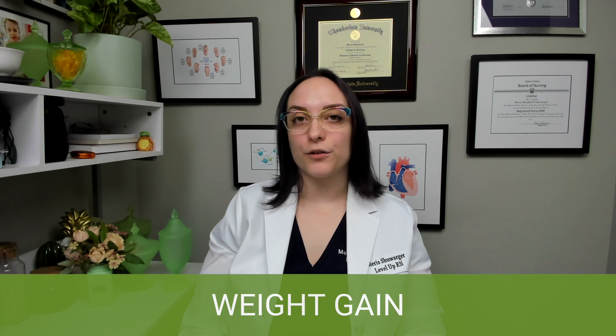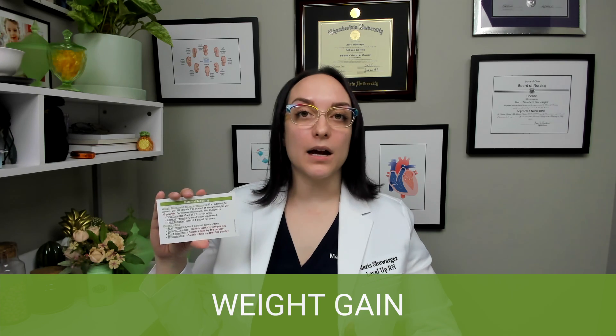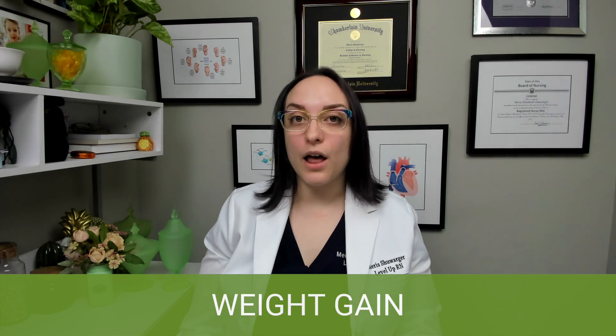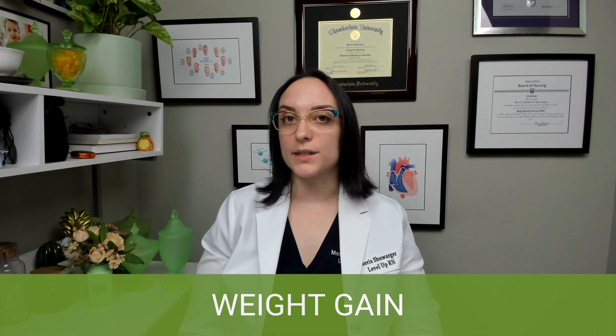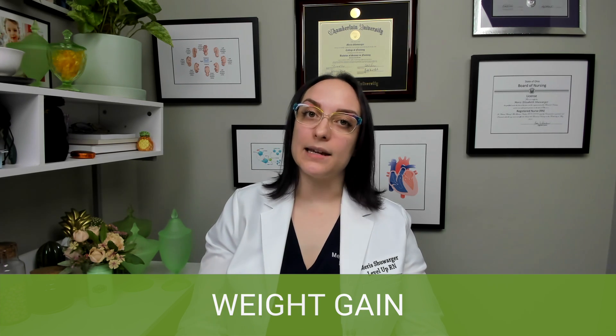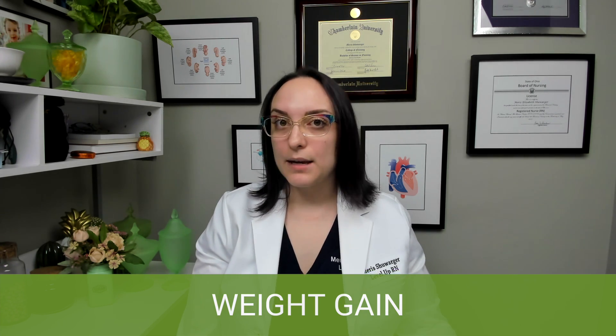Moving on to maternal teaching for weight gain and calorie intake — you'll see here that there is a lot of bold red text. A lot of maternity nursing is about what you're going to teach your patients, so there's a lot of really important stuff to know. We have weight gain guidance based on BMI — this is pre-pregnancy BMI. BMI is not always the best indicator of health status, so in the real world this may vary based on a specific patient's context.